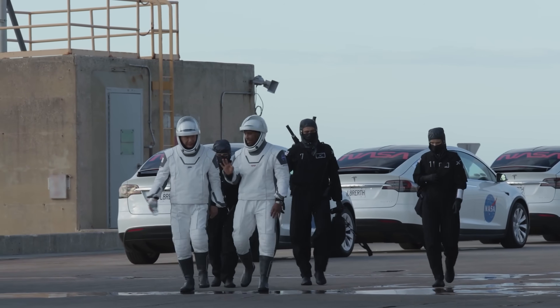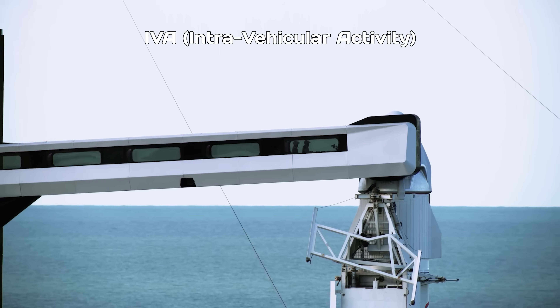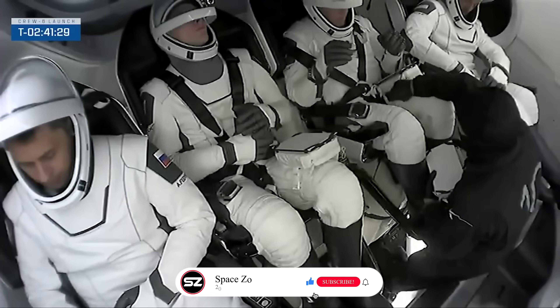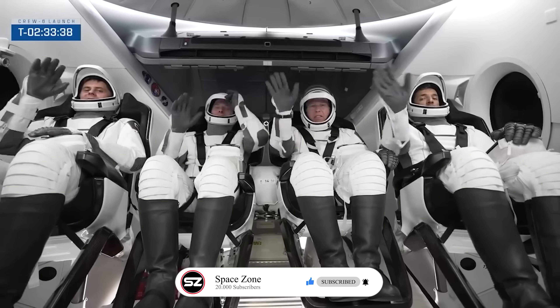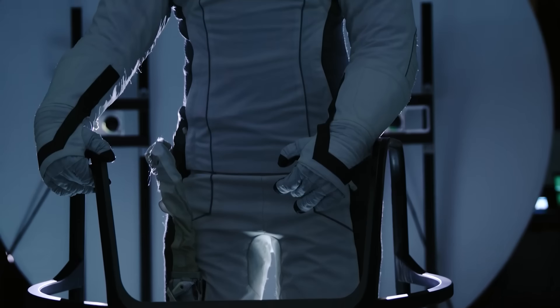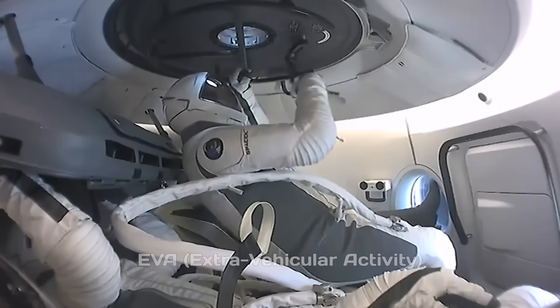To be clear, this isn't the type of suit astronauts wear for spacewalks. The SpaceX suit was originally designed as an IVA, intravehicular activity suit, meant to protect astronauts while they're inside the spacecraft. In the event of a fire, cabin depressurization, or other emergencies, the suit creates an airtight seal to keep the wearer alive until the spacecraft can safely return to Earth. However, SpaceX later developed its own EVA, extravehicular activity suit, which allows astronauts to go outside the spacecraft.